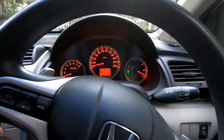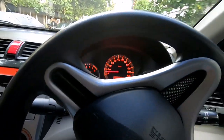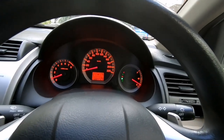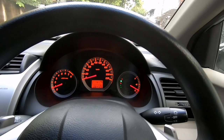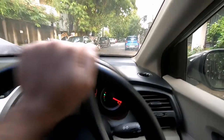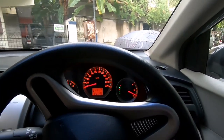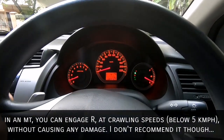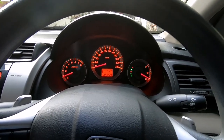Another important thing with automatic transmission vehicles: if you're taking a three-point turn, make sure you come to a complete stop before engaging reverse gear. Do not engage reverse gear when the vehicle is still moving. In a manual car you can do that because you have the clutch to disengage the gearbox, but in an automatic always come to a complete stop first before engaging any gear.